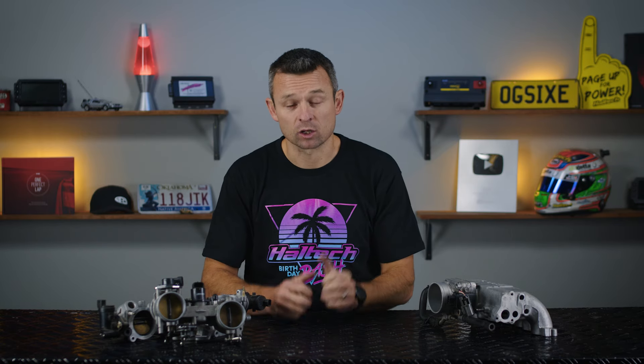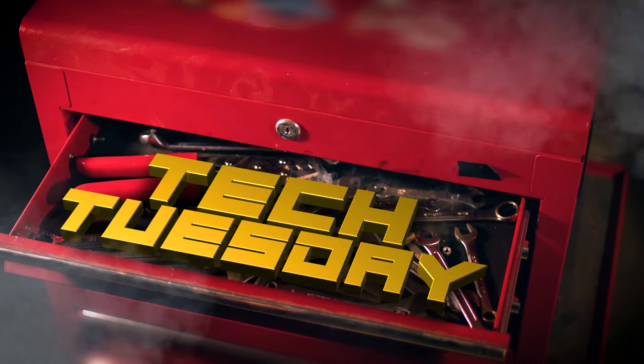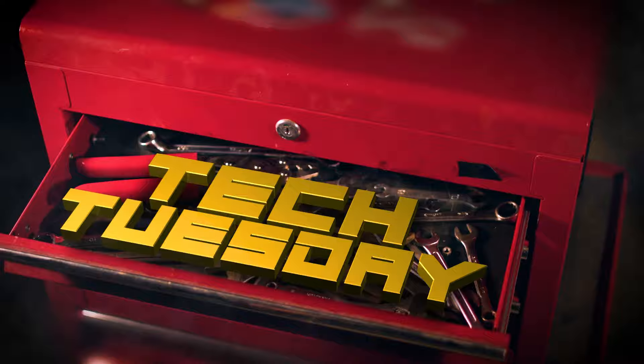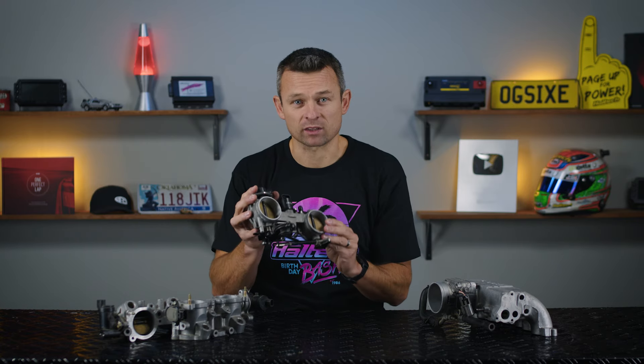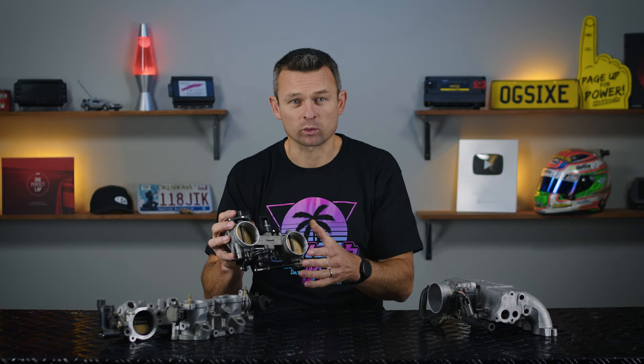On today's Tech Tuesday, we're going to talk about individual throttle bodies. Do they actually work? If so, why and how? And is it hard to tune them? So if you've been to any sort of car show and peeped under the hood of an old-school classic race car, you've probably seen this sort of thing — an intake manifold with individual throttles for every cylinder, or ITBs for short.